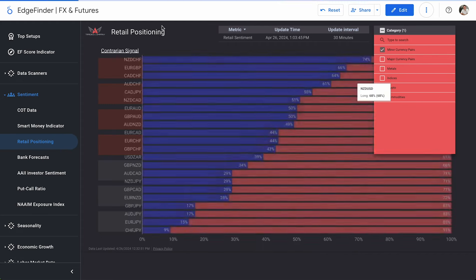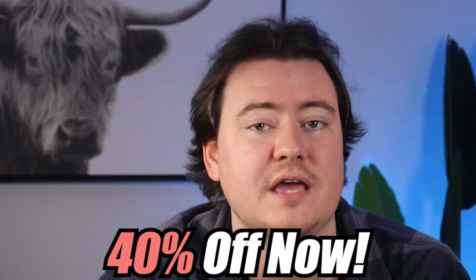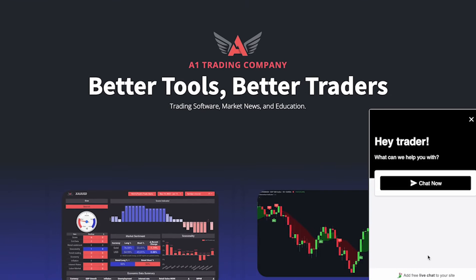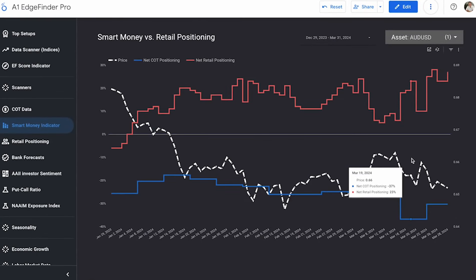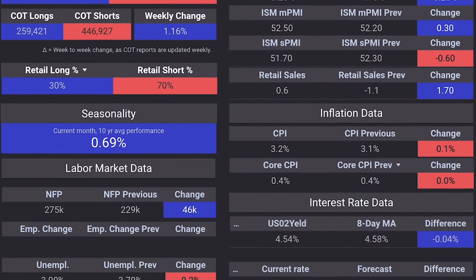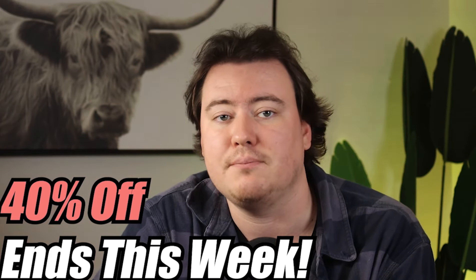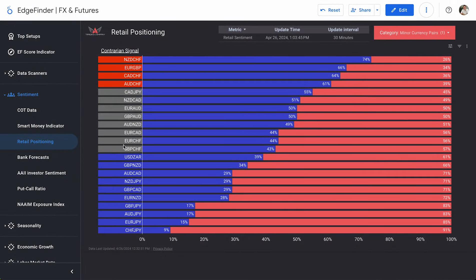Taking a look at minor currency pairs next. Our Edge Finder anniversary sale is almost over — if you want 40% off the Edge Finder, the absolute best deal of the year, head on over to a1trading.com. We can see a really big list of pairs that day traders are shorting, all favored over 60% on the short side. And these are the ones favored over 60% on the long side — these are the bearish biases and these are the bullish biases.